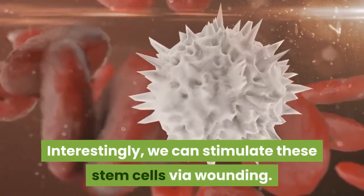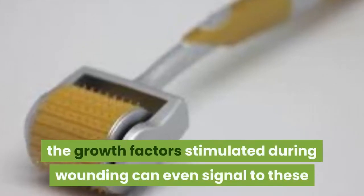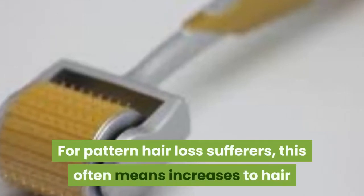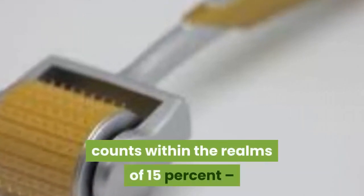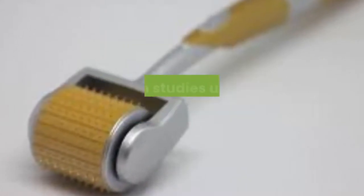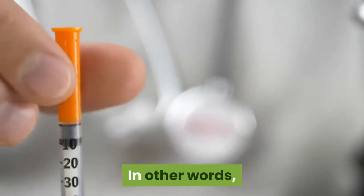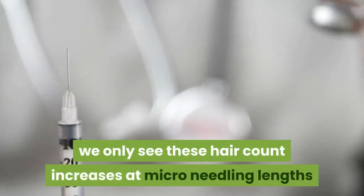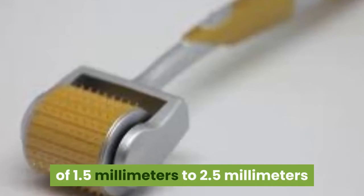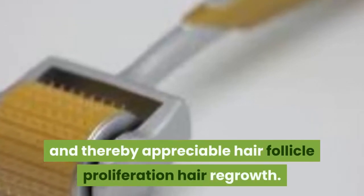Interestingly, we can stimulate these stem cells via wounding. If wounds are incurred surrounding these stem cell bulges, the growth factors stimulated during wounding can signal to these hair follicle stem cells to initiate a new anagen phase of the hair cycle. For pattern hair loss sufferers, this often means increases to hair counts within the realm of 15%, without any other therapies. We only see these hair count increases from studies using micro-needling devices that puncture 1.5 mm to 2.5 mm deep — lengths that stimulate the hair follicle stem cell bulge — thereby enabling appreciable hair follicle proliferation and hair regrowth.